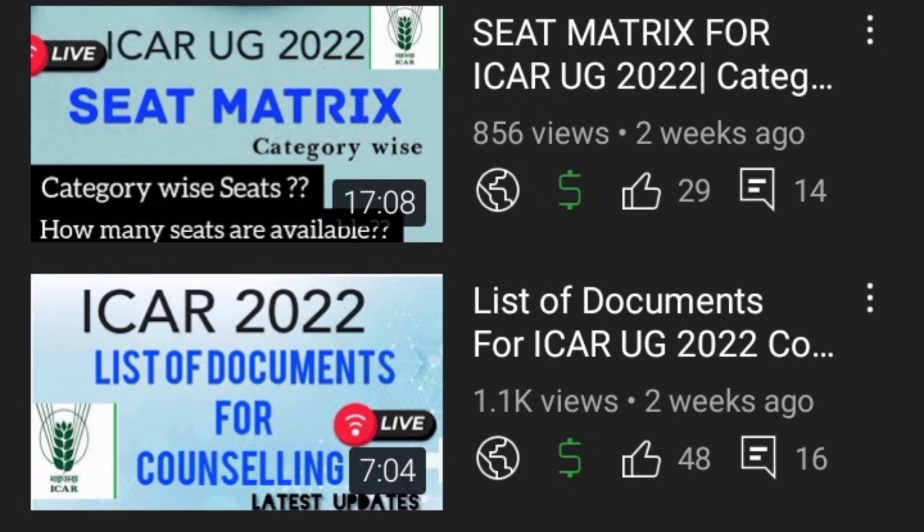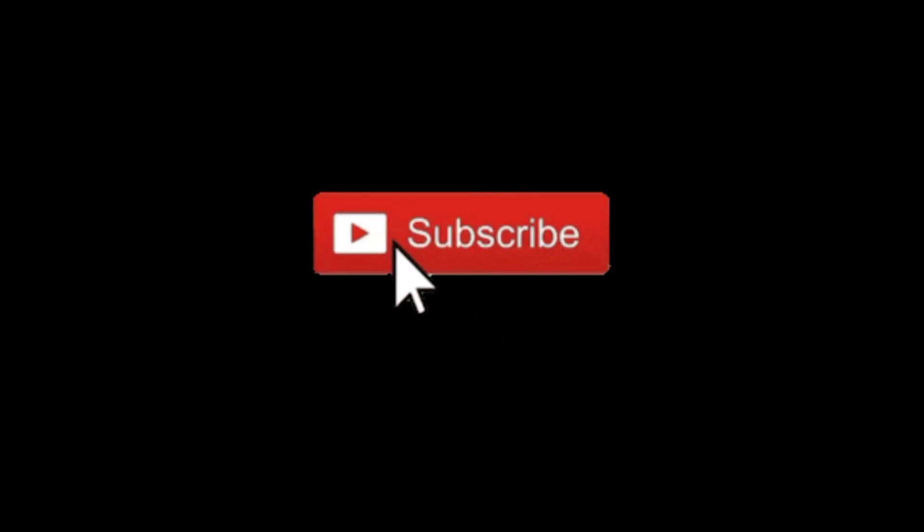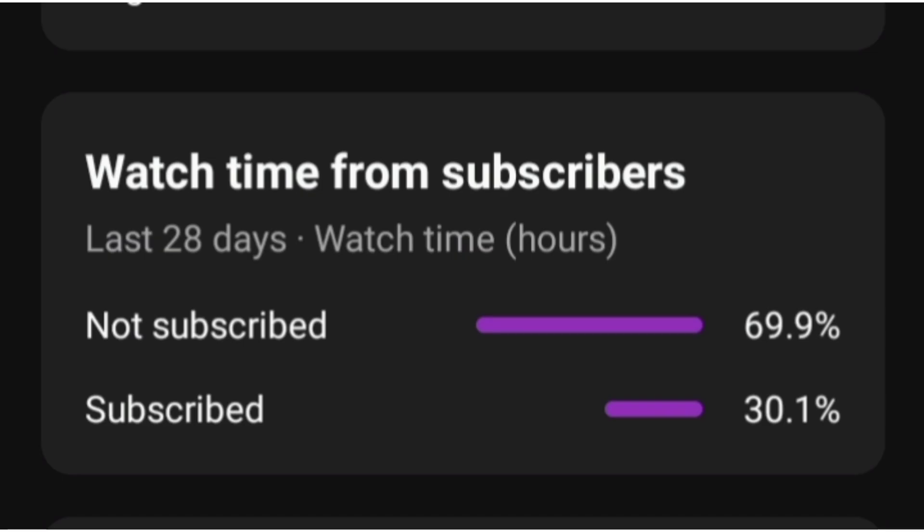Before starting this video, please do like, share, and subscribe. Please note the watching hours of our videos are high, so for those who haven't subscribed yet, please do subscribe for all your entrance-related queries.